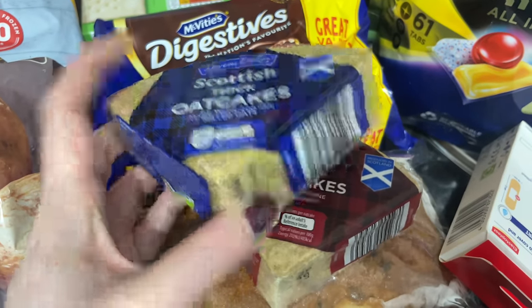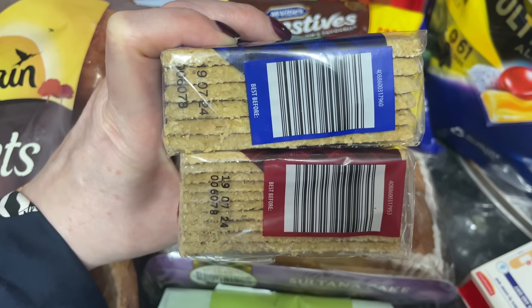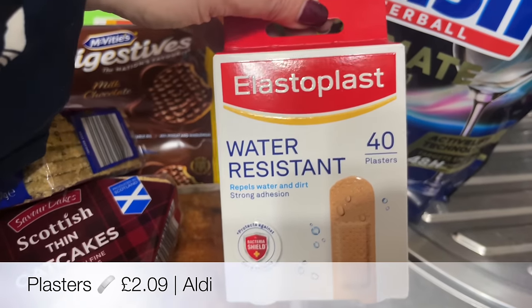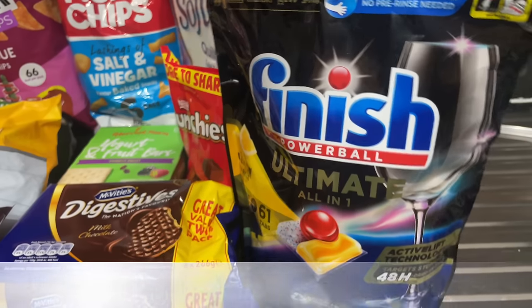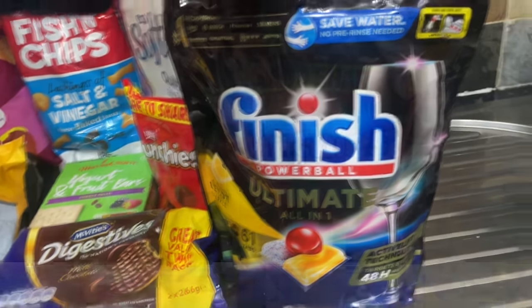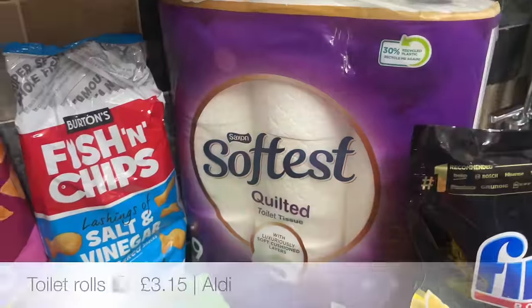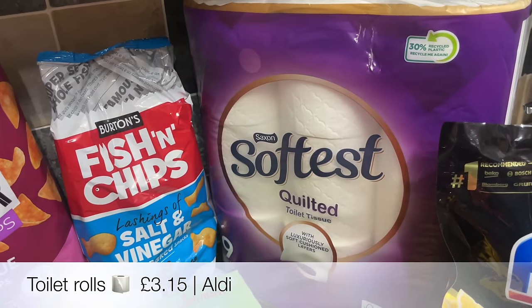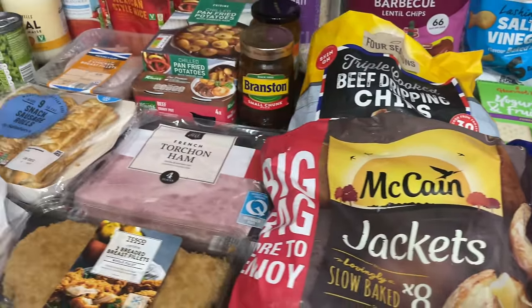Some bin liners for the food caddy and then a couple of different packs of oatcakes - again just for our wee mini New Year buffet - some thick ones and some thin ones, lovely with some butter and a wee bit of cheese and Branston pickle. Some elastoplast because Mr. What's for Tea is always cutting his fingers on something, some dishwasher tablets - I always just get whatever's on offer - some Munchies for the snack drawer, and then a pack of Laurel as well.